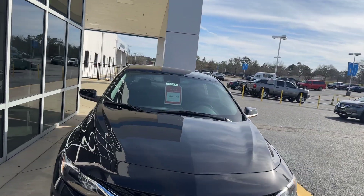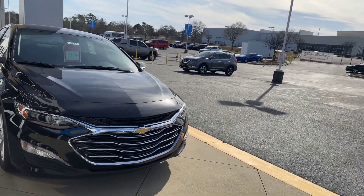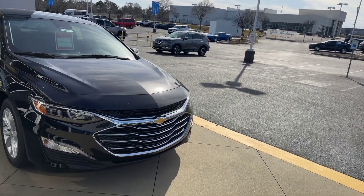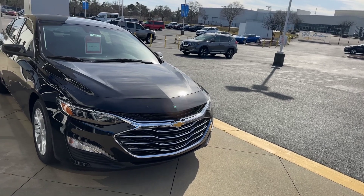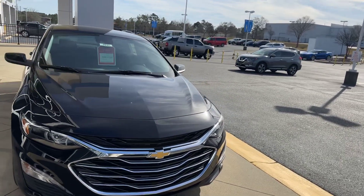It is a Malibu 2023, saving you $3,500. I'm sharing this with you — share it with a friend. Don't be selfish with this one, share it with a friend. 2023.